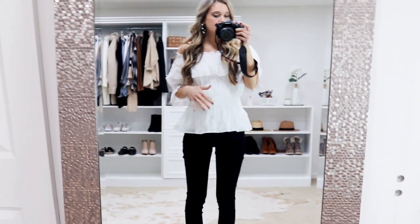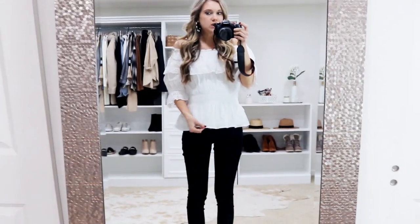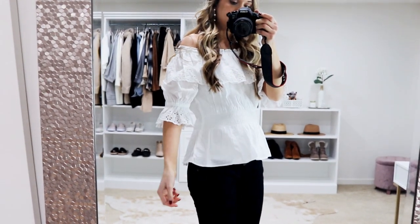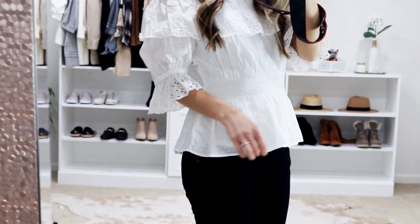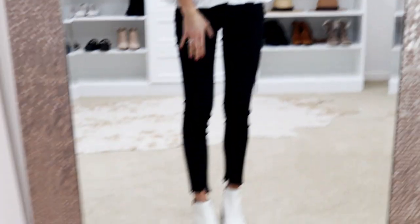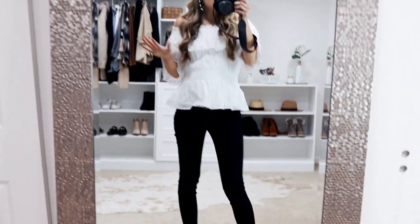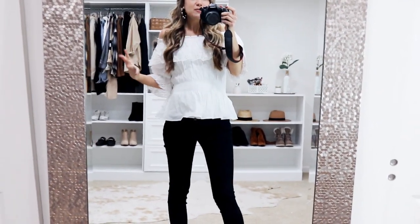I went ahead and threw on a white tank top underneath just because it is a little bit sheer. You can see my skin slightly through the arms but I love the pretty detail — it has that ruffled, kind of see-through look on the arm that is just beautiful. I paired it with some dark maternity jeans and little white booties. I love white in the winter — it just brightens up your mood and your look.